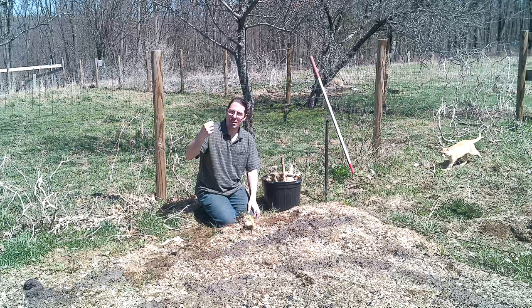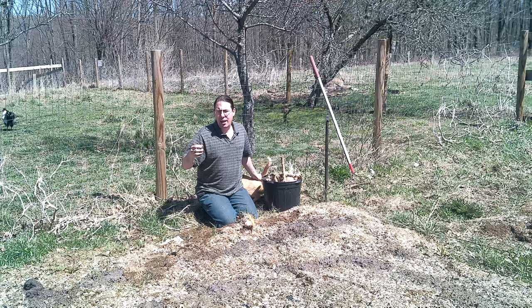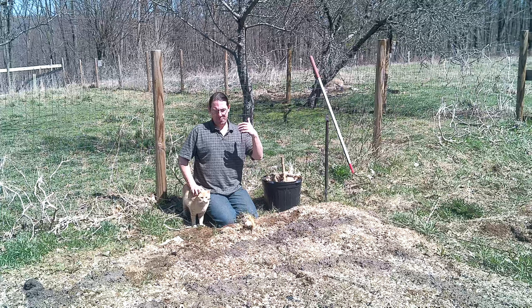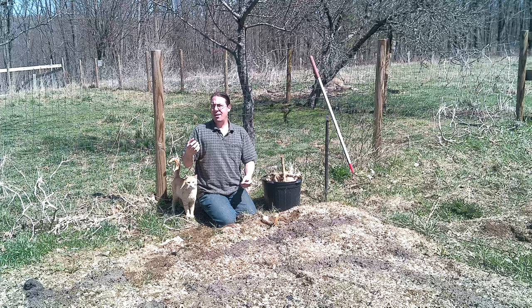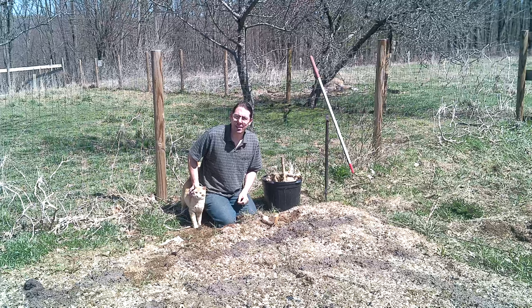They are, however, not the only brassicas that we grow. Radishes are a different genus, Raphanus, and they grow about the same as these guys — you can consider them in the same category. Less commonly grown are horseradish, and all of the cress-type plants — if it has cress in the name, it's a brassica. And woad, the dye plant woad, Isatis tinctoria, is also a brassica and follows these same rules.